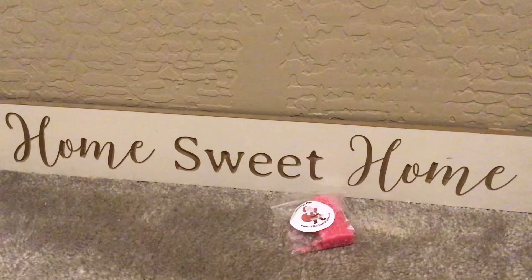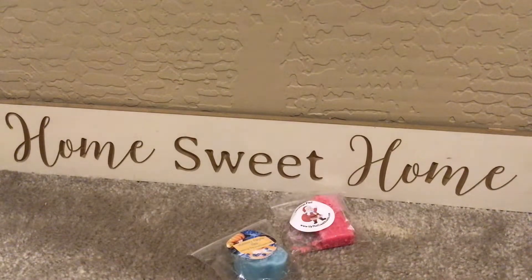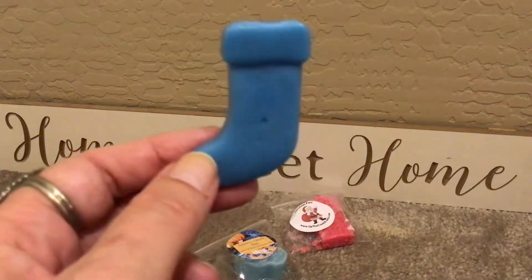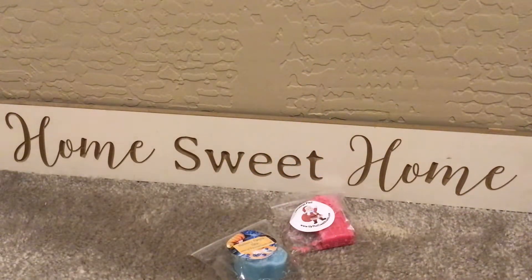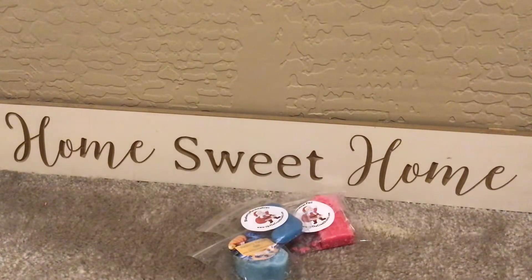Then we have Blueberry Marshmallows, and that's in a little Christmas stocking — adorable. This blueberry definitely smells different than the other one. This smells very candied, with the marshmallow. It's nice. I'm not the biggest fan of blueberry, but I always, always appreciate the samples.